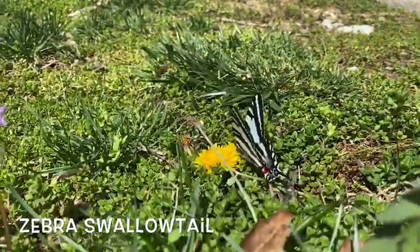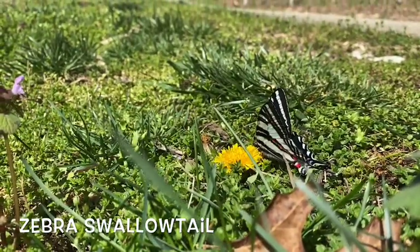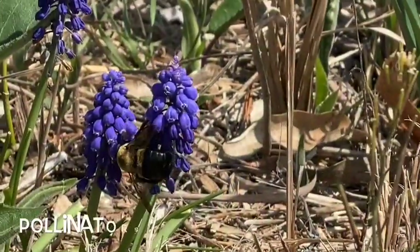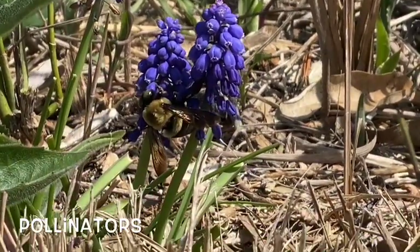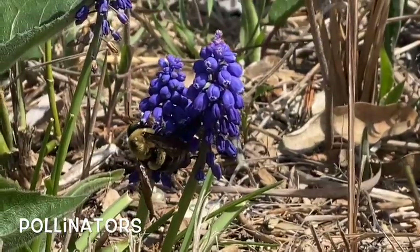You know spring is here when you hear the buzzing of our pollinators. Bees and butterflies are getting their fill of nectar from the newly emerging flowers. We call them pollinators because while they are going from flower to flower sucking up nectar, they are also spreading pollen from different flowers, which helps flowers grow new seeds.